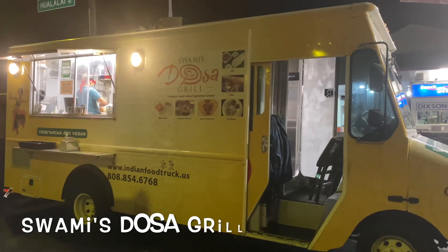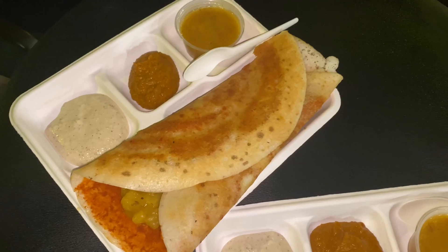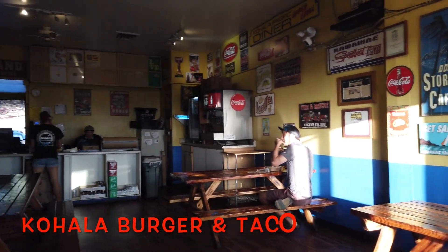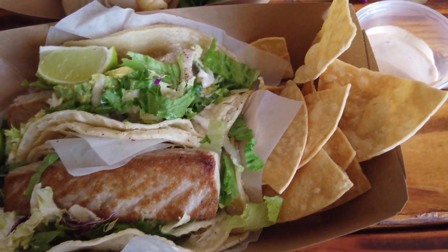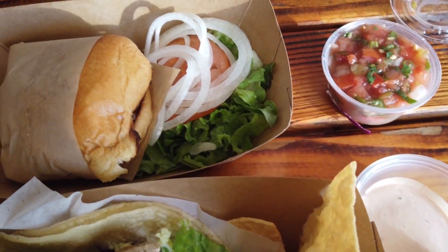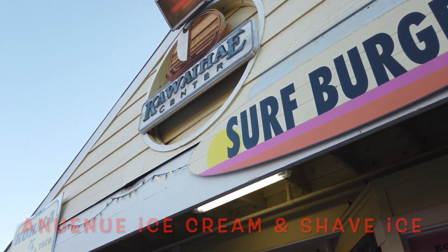Last are the many food options, our favourite being Swami's Dosa Grill for lunch and dinner. If visiting north, you can also try Kohala Burger and Taco for their fish tacos and cheeseburger. Worth mentioning is the pineapple and strawberry whip next door.